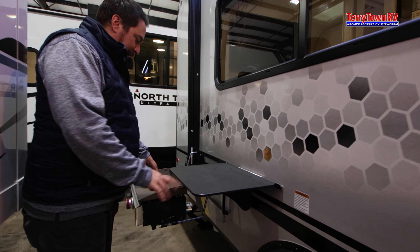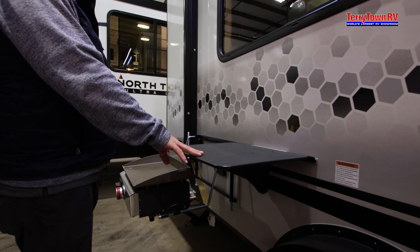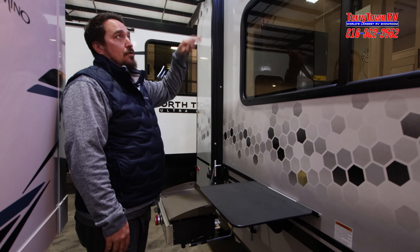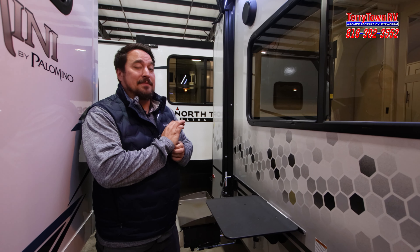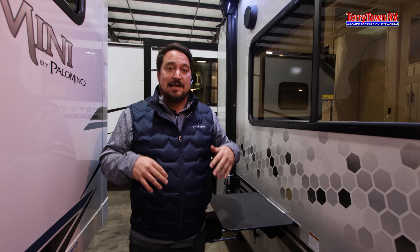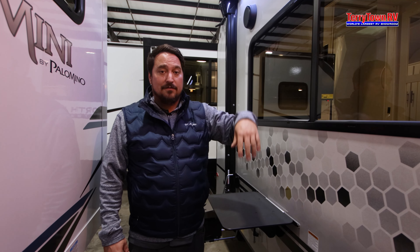Something else that's nice is they're doing a hang-on griddle and hang-on table here that's going to come out over your electric awning. Still giving you your outdoor speakers. Something else they do on the back is there's also a ladder, which you don't see on something this size. So if you need to get up there to pull your cover over the top or just check your seams and seals and everything, you can do that.